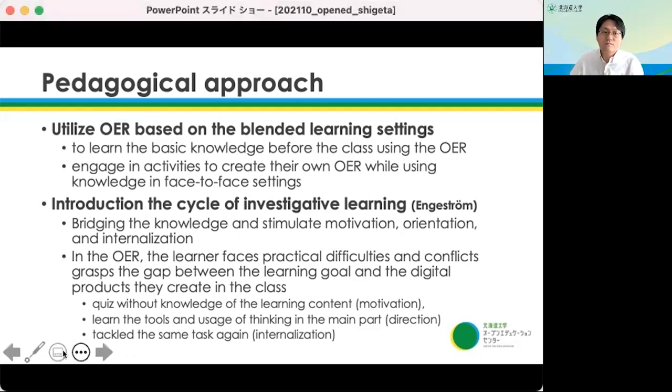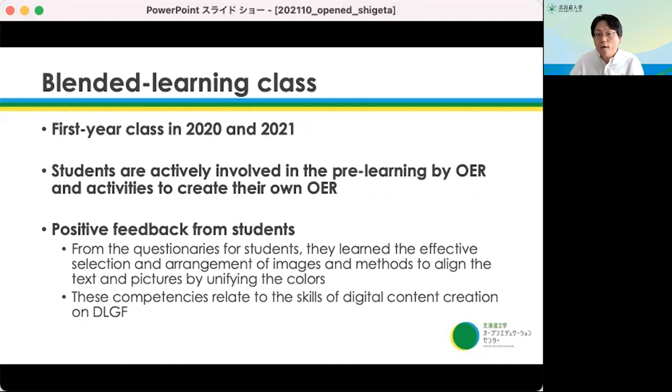In the first-year class in 2020 and 2021, we introduced blended learning utilizing the OER. Students are actively involved in learning through OER and in activities to create their own OER, and the feedback from students is positive. From questionnaires, we found students are learning effective selection and arrangement of images and methods to align text and pictures by unifying colors. These competencies relate to the skills of digital content creation on the data literacy global framework.